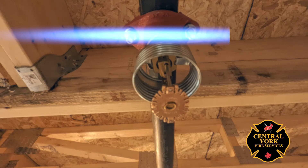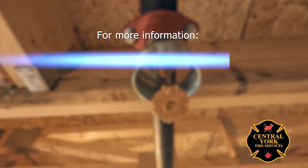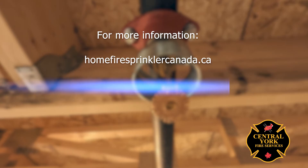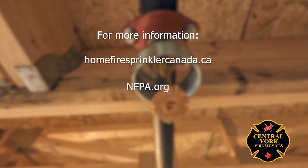For more information on home fire sprinklers, please visit Home Fire Sprinkler Coalition Canada at homefiresprinklercanada.ca, the National Fire Protection Association at nfpa.org, and as always Central York Fire Services at cyfs.ca. Thank you and stay safe.